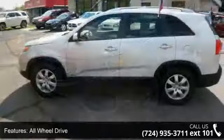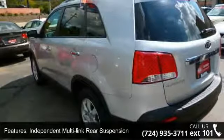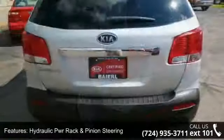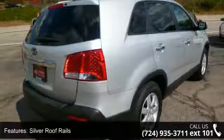This vehicle's top features include a 3.5L DOHC Dual CVBT 24 Valve V6 engine, all-wheel drive, independent multi-link rear suspension, hydraulic PWR rack and pinion steering, and 17-inch X7.0 painted alloy wheels.